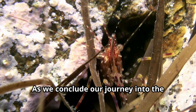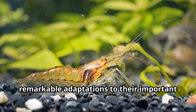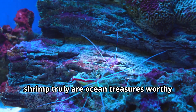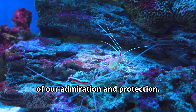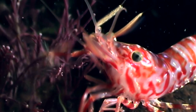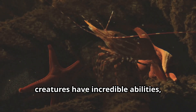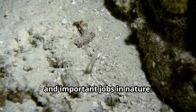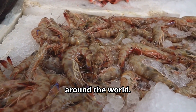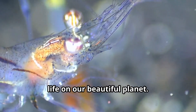As we conclude our journey into the world of shrimp, let's take a moment to appreciate these amazing little animals. From their beautiful colors and remarkable adaptations to their important role in keeping our oceans healthy, shrimp truly are ocean treasures worthy of our admiration and protection. We've discovered that these small creatures have incredible abilities, fascinating lives, and important jobs in nature. We've seen how shrimp have captured human imagination and provided food for people around the world, and we've learned that even the smallest animals can teach us big lessons about life on our beautiful planet.